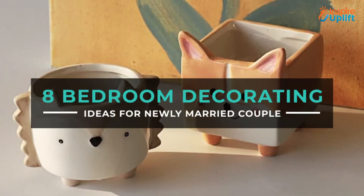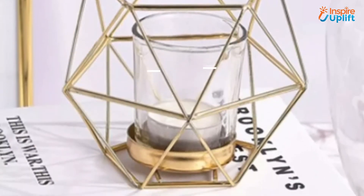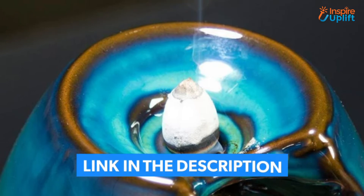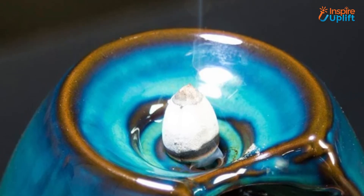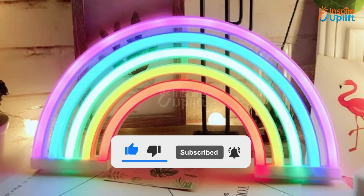Hello guys, in this video we will review 8 Bedroom Decorating Ideas for Newly Married Couples. These products are romantic, awe-inspiring, and affordable. Check the links shared in the description box for more details. Before moving on, subscribe to our channel and press the bell icon for new video updates.